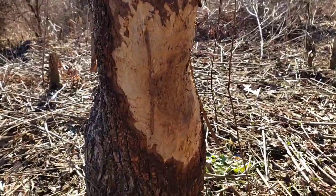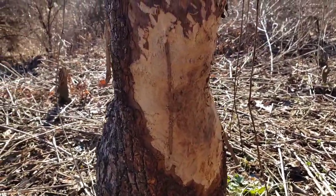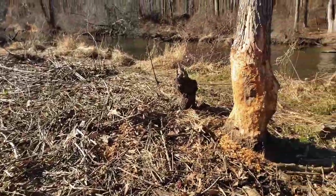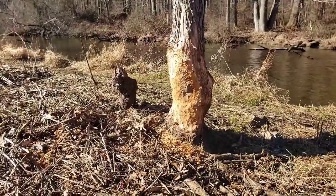Something's been chewing the heck out of the base of these trees. Could be a beaver — looks like teeth marks. Two of them. Look at that one; that's got a lot of debris around it already.